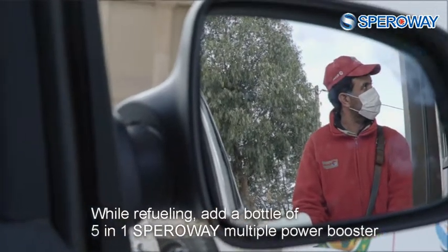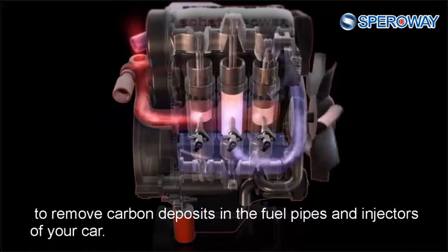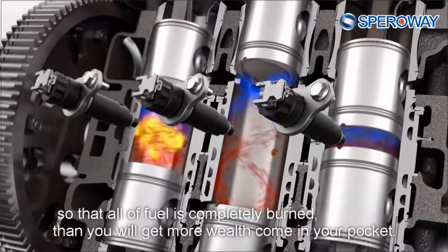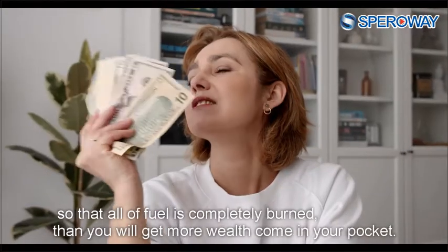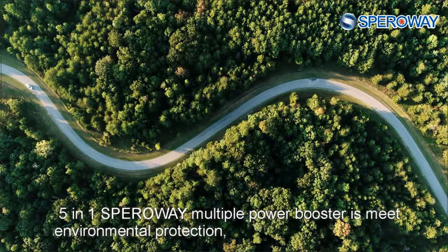While refueling, add a bottle of 5-in-1 Sparrow Way Multiple Power Booster to remove carbon deposits in the fuel pipes and injectors of your car. And gradually fill the holes in the cylinder, so that all of the fuel is completely burned, then you will get more wealth come in your pocket.